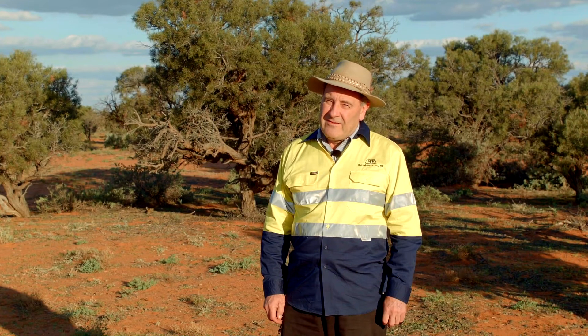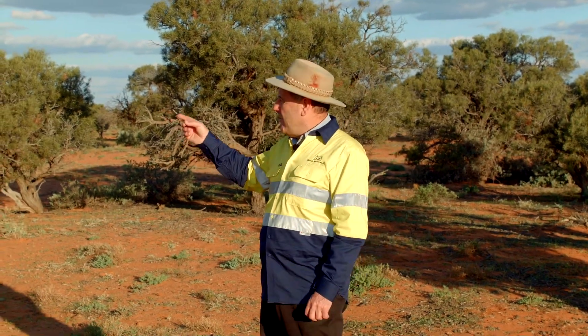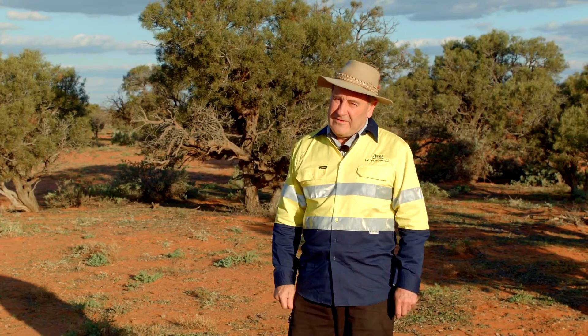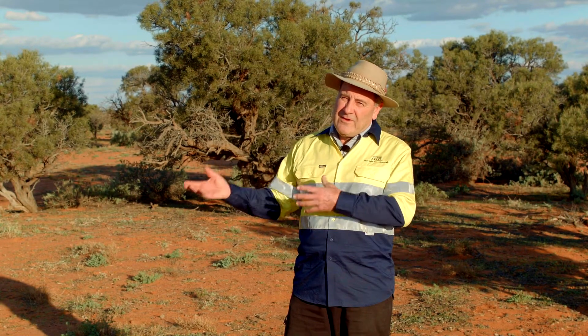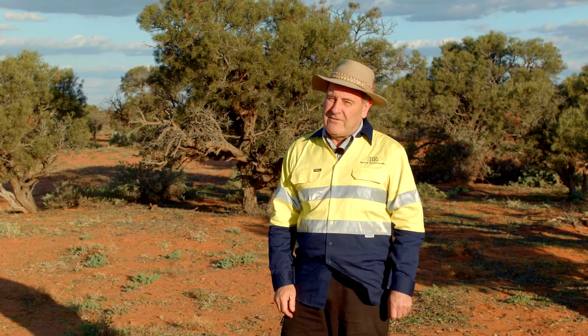Here we are in Kalkaroo Station, standing amongst a clump of Acacia carniorum, or purplewood wattle. The purplewood wattle is listed as an endangered species in South Australia, mainly because of its fairly restricted habitat in the northeast of the state and also because of its very slow regeneration rates.